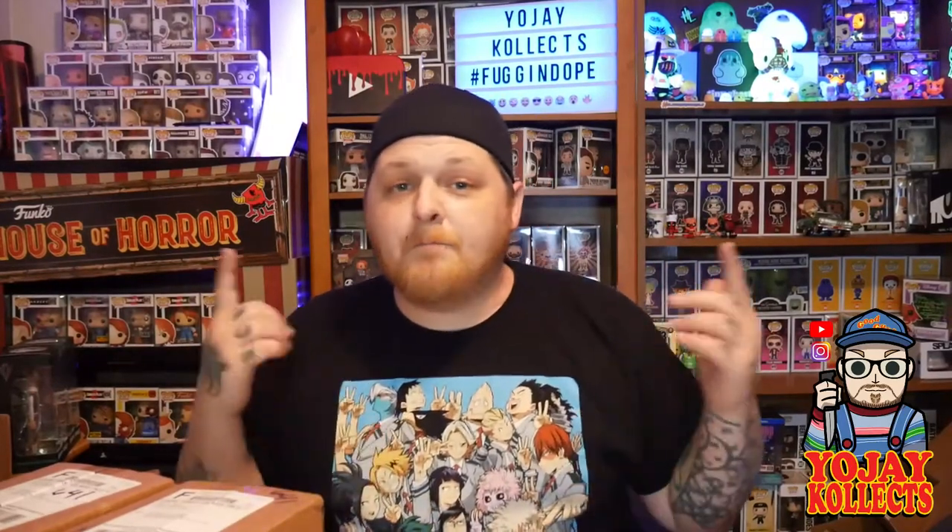What's going on guys? YoJ Collects back at it again with another Funko Pop unboxing video. Today I've got five Chrono Toys Weekly Challenger boxes — the $10.99 boxes — and also a pickup from Spastic Collectibles Pop Drop that they do every Saturday. Shout out to Curtis over at Spastic Collectibles. We're going to get into all this and more right after this.